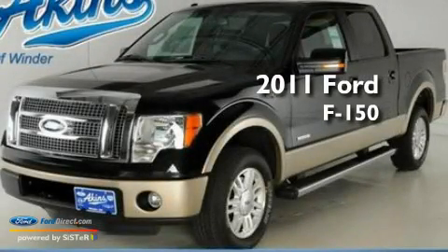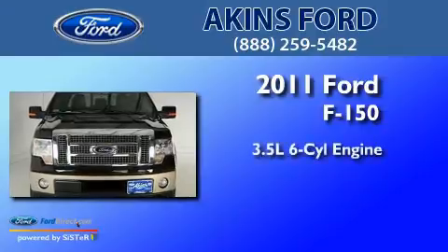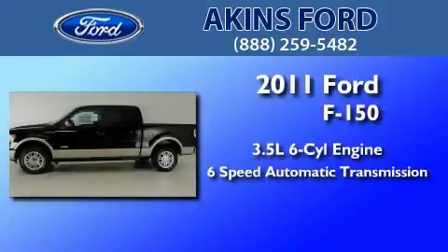This is a brand-new 2011 Ford F-150. It has a 3.5-liter six-cylinder engine and a six-speed automatic transmission.